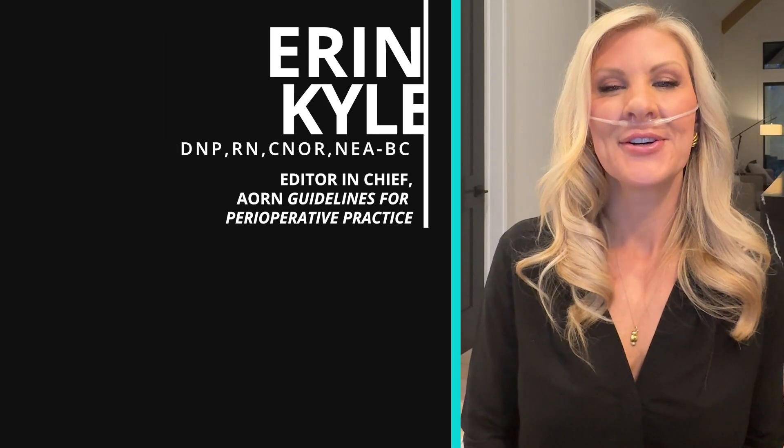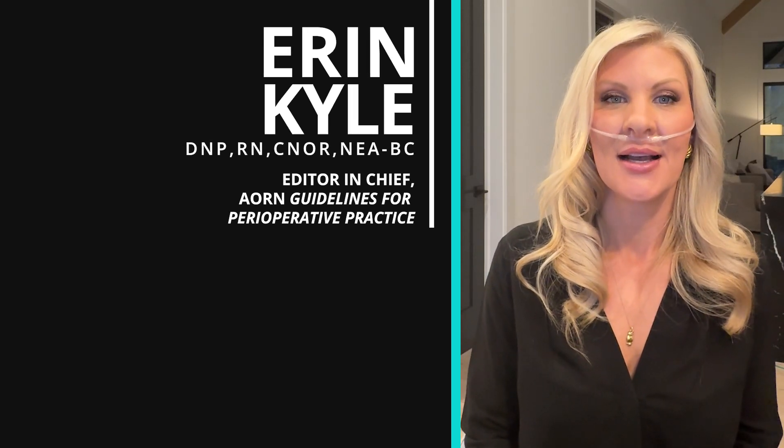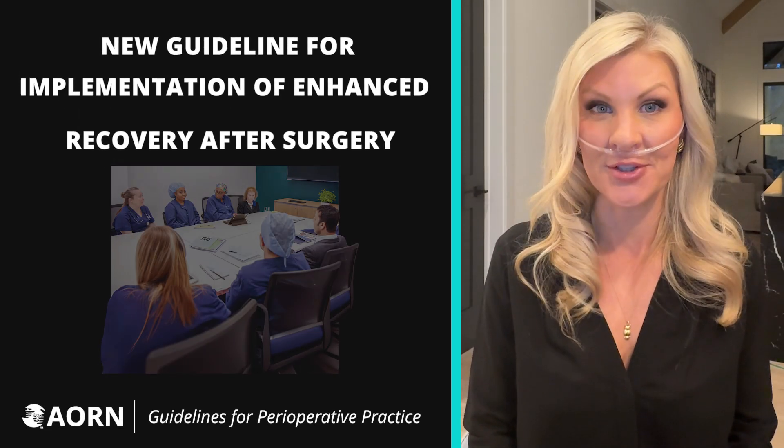I'm Erin Kyle, Editor-in-Chief of the AORN Guidelines for Perioperative Practice. I want to introduce you to the new AORN Guideline for Implementation of Enhanced Recovery After Surgery.